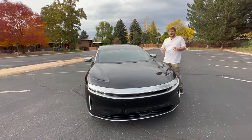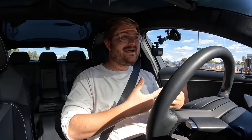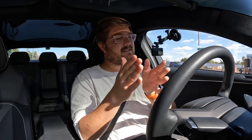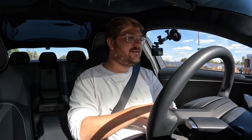Welcome to the inside of the Lucid Air, here in Fort Collins. These are my favorite videos to make because this is where I share my opinions about what I care about most — driving. This is really one of the last videos we're shooting with the Lucid Air. I wanted to gather my thoughts over the last 2,500-3,000 miles of driving this car and share those with you.